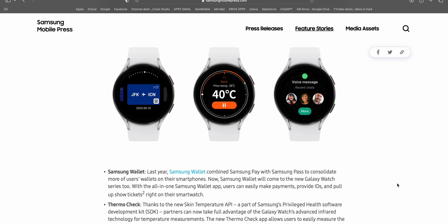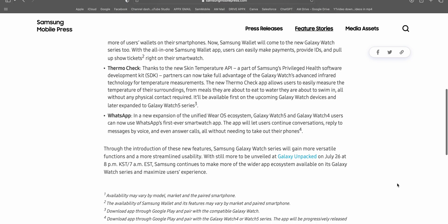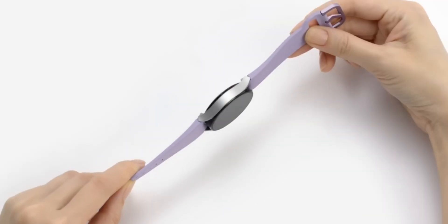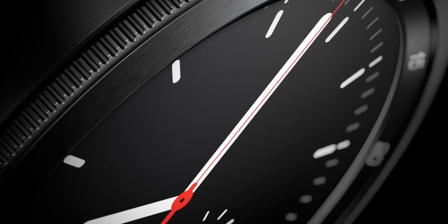Apart from WhatsApp and Samsung Wallet, we have Thermo Check, which sounds pretty interesting. Samsung says the new Thermo Check application allows users to easily measure the temperature of their surroundings — from meals they are about to eat to water they are about to swim in — all without any physical contact required. It will first be available on the upcoming Galaxy Watch devices and later expanded to the Galaxy Watch 5 series as well, which means the Galaxy Watch 5 series is already equipped with advanced infrared technology for temperature measurement.